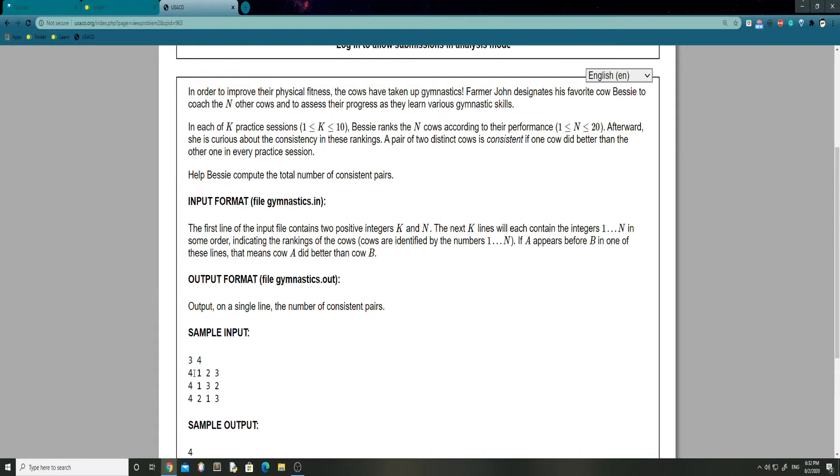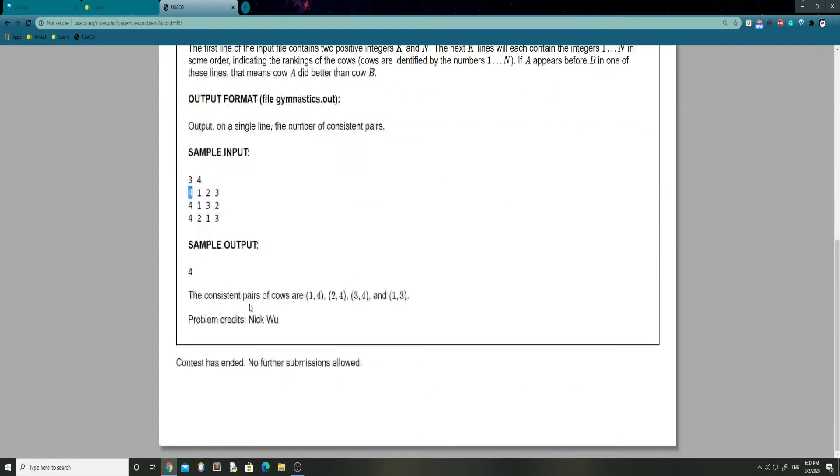So the first line indicates the ranking of the cows. If A appears before B in one of these lines, that means cow A did better than cow B. So if we take 4 and 1 for example — since 4 is before 1, it therefore did better than cow 1. The output is a single line with the number of consistent pairs. In this case the answer is 4, and the consistent pairs of cows are 1,4 — 2,4 — 3,4 — and 1,3.